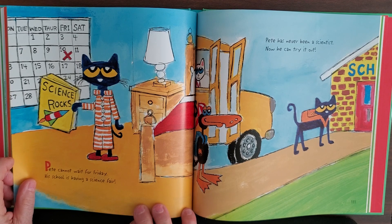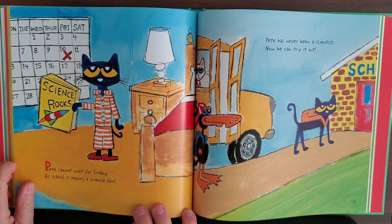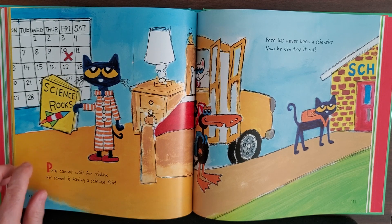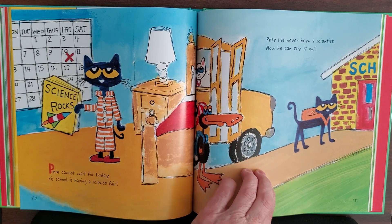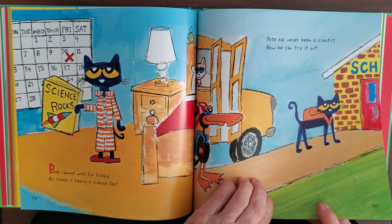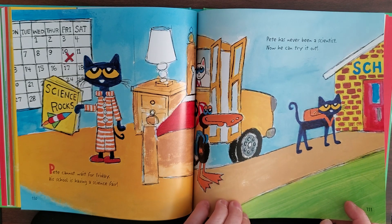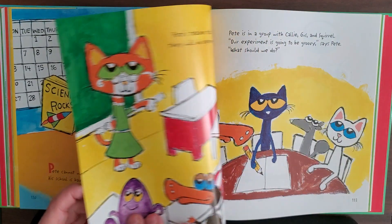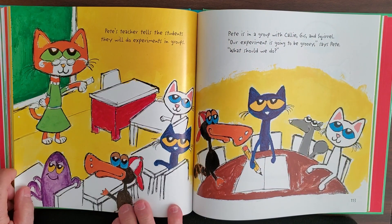Pete cannot wait for Friday. His school is having a science fair, and he's thinking 'Science rocks!' Pete has never been a scientist before, but now he can try it out. Let's see how he does.